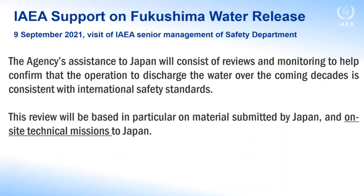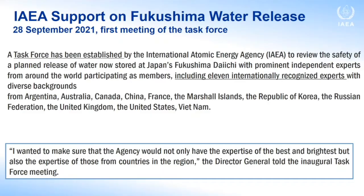A task force has been established to review the safety of the planned release of treated water, including 11 internationally recognized experts with diverse backgrounds from Argentina, Australia, Canada, China, France, the Marshall Islands, the Republic of Korea, the Russian Federation, the United Kingdom, the United States, and Vietnam. I want to stress that the agency is neutral, and that it was important that this work supports both Japan and all other countries which have concerns. That is why we decided to involve as many experts from as many countries as possible. Quoting our Director General: I wanted to make sure that the agency would not only have the expertise of the best and brightest, but also the expertise of those from countries in the region. Thank you for your attention, and I will be happy to answer any questions.